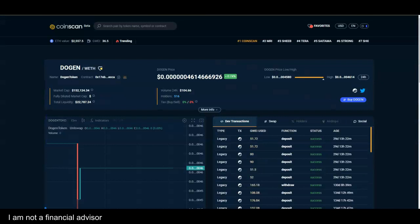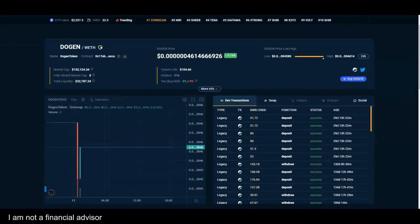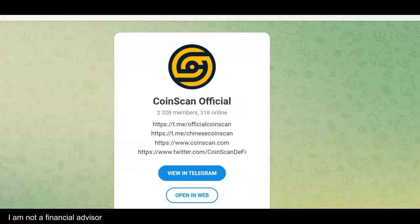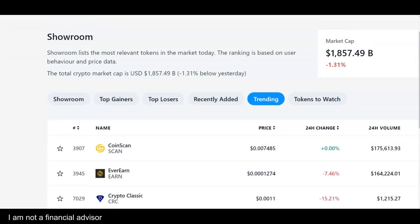I'm excited because this is something really cool. Do your research — you may not be excited about this and that's fine. I love seeing things that grab people's attention, and by the way, they're trending on crypto.com. Don't forget to like, comment, and subscribe, and I'll see you in the next video.